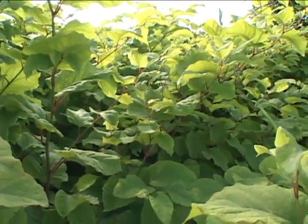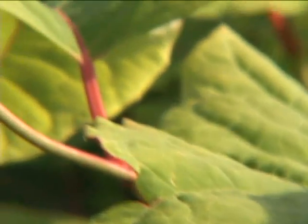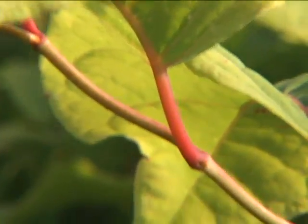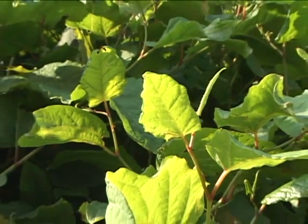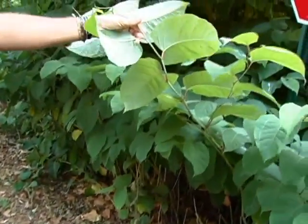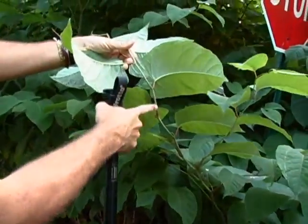One of the fascinating things about invasive species is what happens in their native habitat. Research in the early 90s showed that in Southeast Asia there were about 23 leaf-chewing insects that live in colonies in that area — insects that help control the plant. So in its native environment it has checks and balances: leaf-chewing insects, and also fungal pathogens found on the underside of leaves and in the stems that damage the plant. They also found a stem-boring insect that chews into the stem.